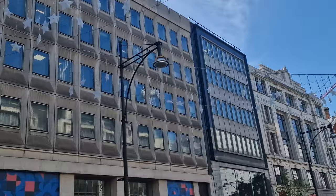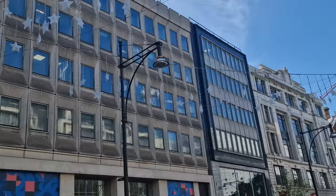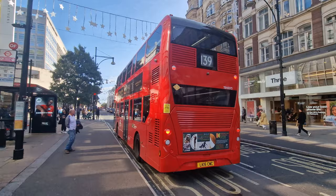This is John Lewis on Oxford Street, one of the massive stores. This was filmed on Friday the 28th of September, and the Christmas decorations are starting to go up in readiness for their switch on — probably end of October, beginning of November. And they've got the same decorations as last year.